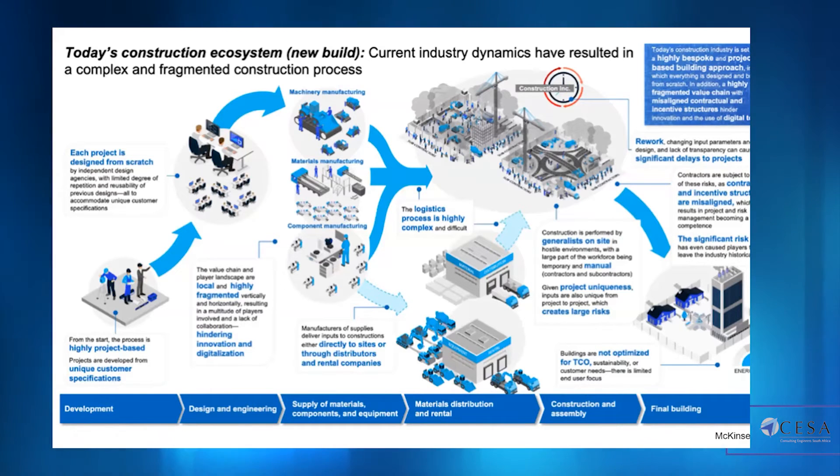Construction is typically performed by generalists on site in a less than ideal environment compared to, say, aerospace component manufacture — a warm, well-lit factory with CNC machines churning out hundreds of identical components. The manual nature of the built environment is the complete opposite, and project uniqueness creates challenges from an efficiency point of view: high levels of rework, significant delays, and knock-on effects from minor changes. The highly bespoke nature of construction projects is one of the main hindrances to accelerating innovation in the industry.